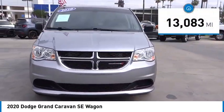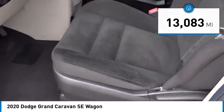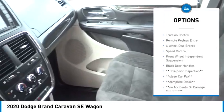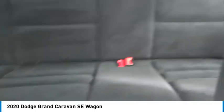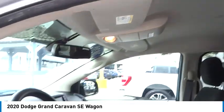This vehicle has less than 15,000 miles. Here are some of this vehicle's great options: touring suspension, electronic stability control, rear spoiler, brake assist, traction control, remote keyless entry, four-wheel disc brakes, speed control, front wheel independent suspension, and black door handles.